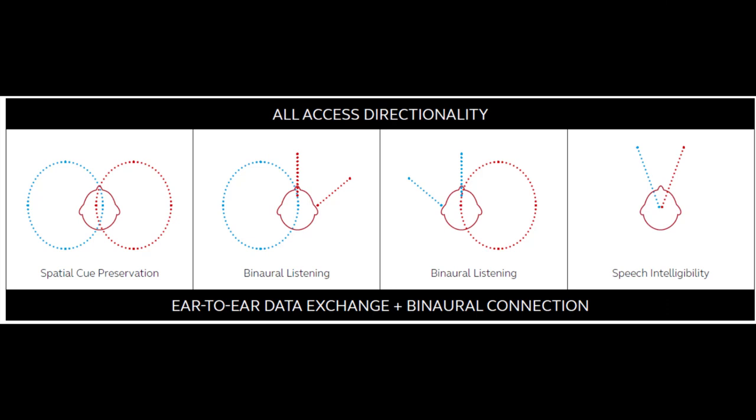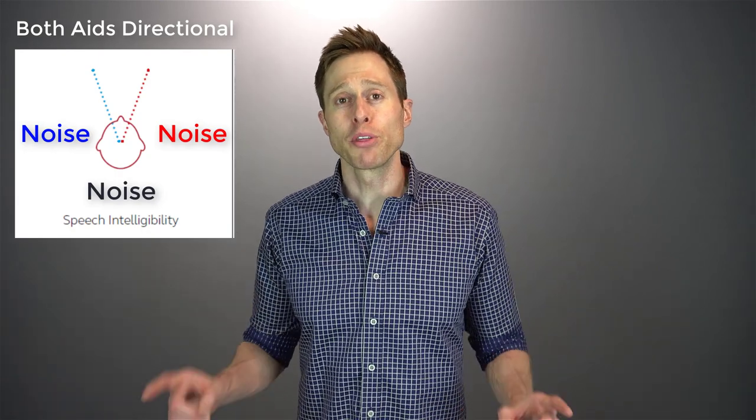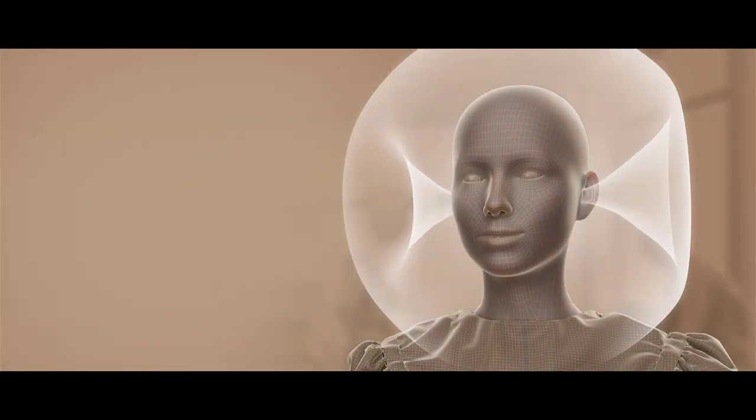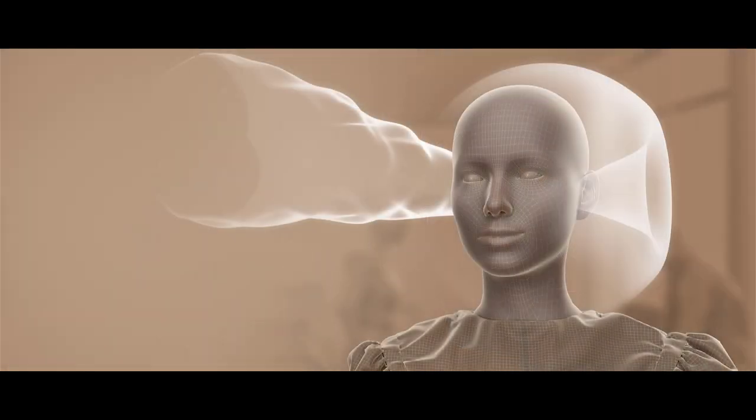To solve this problem, ReSound uses the All Access Directionality strategy to identify which side of your head has the worst signal-to-noise ratio — meaning which side has the most noise and less of the signal you want to hear. It will take that hearing aid and use the directional microphones to fight through that background noise, while leaving the opposite side — which has a better signal-to-noise ratio — in omnidirectional mode. So you get the benefits of directional microphones for better speech understanding in noise, but you also don't cut yourself off from the world around you. This feature is constantly working behind the scenes to identify your listening situation and seamlessly put you into different microphone configurations to optimize your ability to hear.